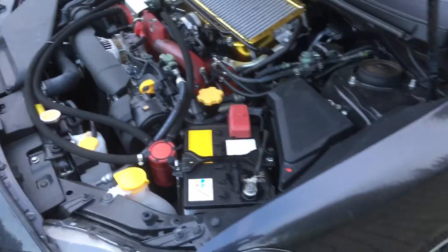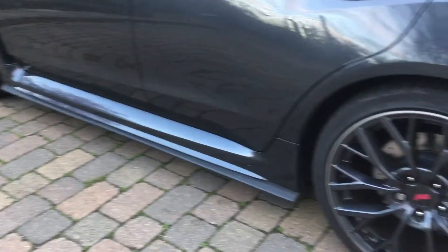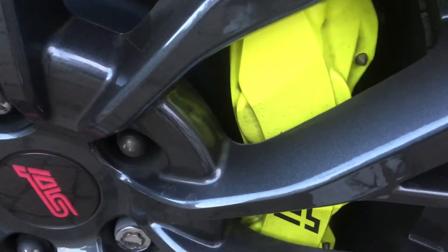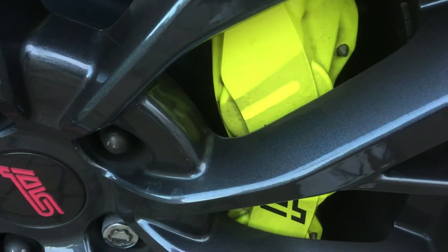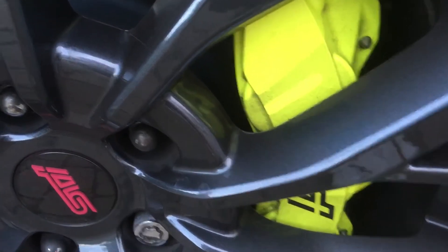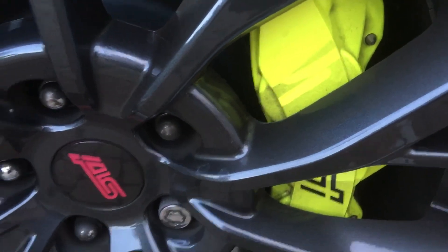Apart from that, it needs a bit of a clean at the moment — there's a bit of brake dust, especially on these calipers, they're a pain in the ass to keep clean. I washed it two days ago and that's how quickly it goes. But when they are clean, they look fantastic.